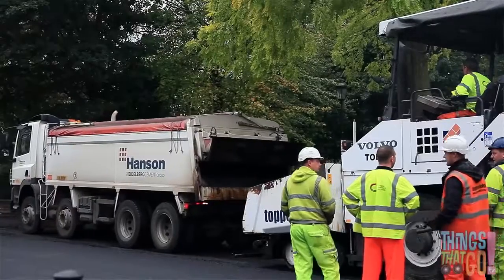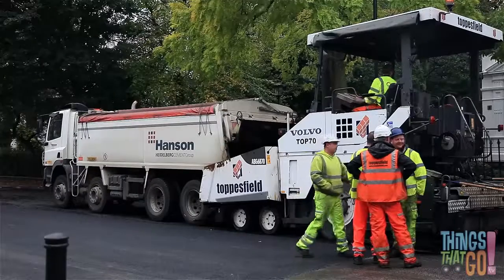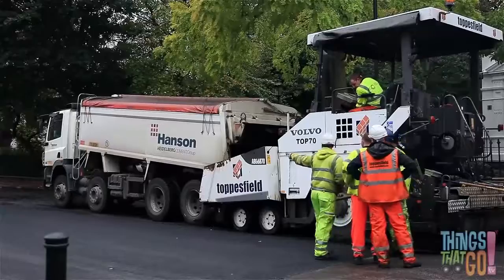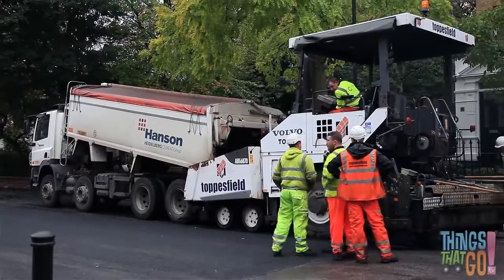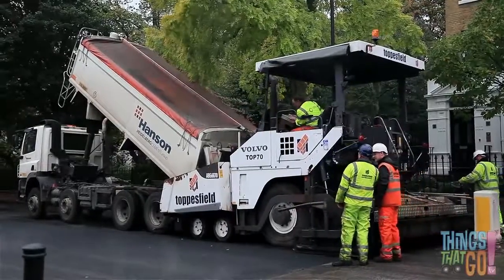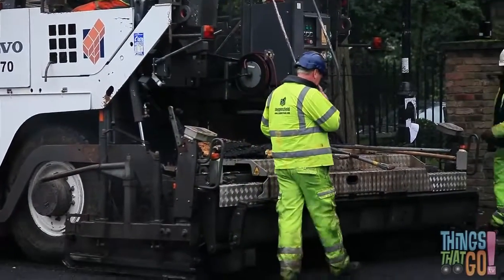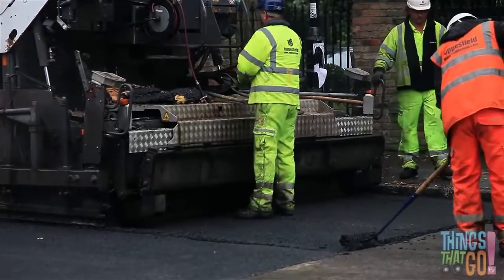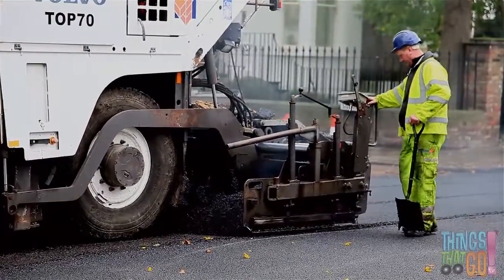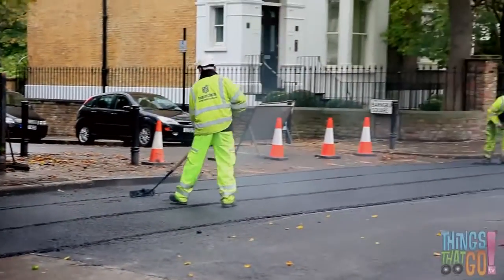Now the noisy dump truck reverses up — the back of the dump truck is full of hot asphalt. The back begins to lift up, tipping the hot asphalt into the front of the paver. Together the dump truck and paver move forward, and the asphalt comes out of the rear of the paver. Can you see the asphalt? It lays the asphalt down across the wide road.